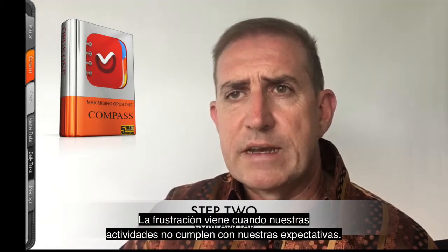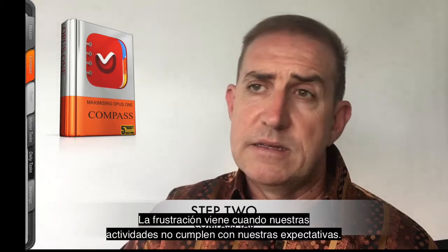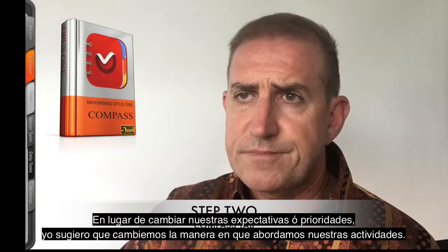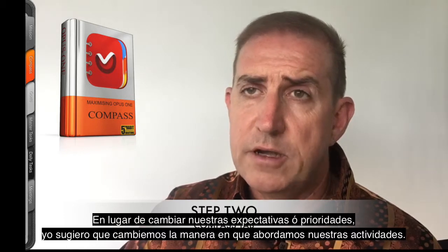Too often we let the week's activities fill our time and then try in vain to fit our priorities around that busyness — this leads to feelings of stress and frustration. Frustration comes from when our activities don't meet up with our expectations. Rather than change our expectations or priorities, I'd suggest we change the way we approach our activities.